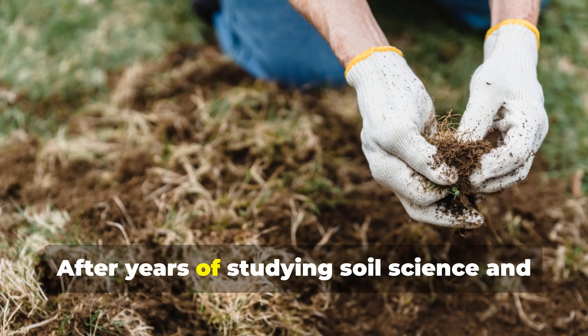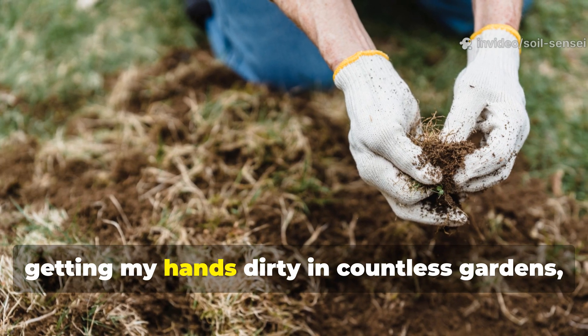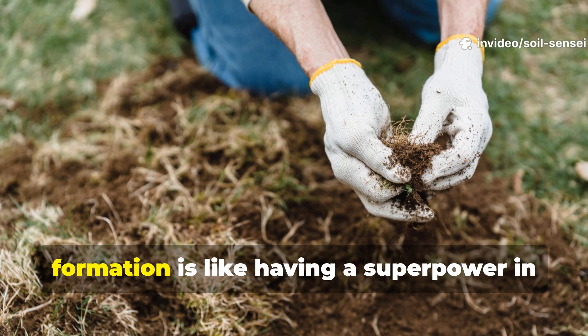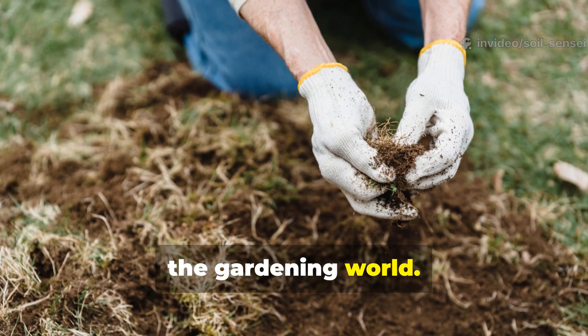After years of studying soil science and getting my hands dirty in countless gardens, I've discovered that understanding humus formation is like having a superpower in the gardening world.